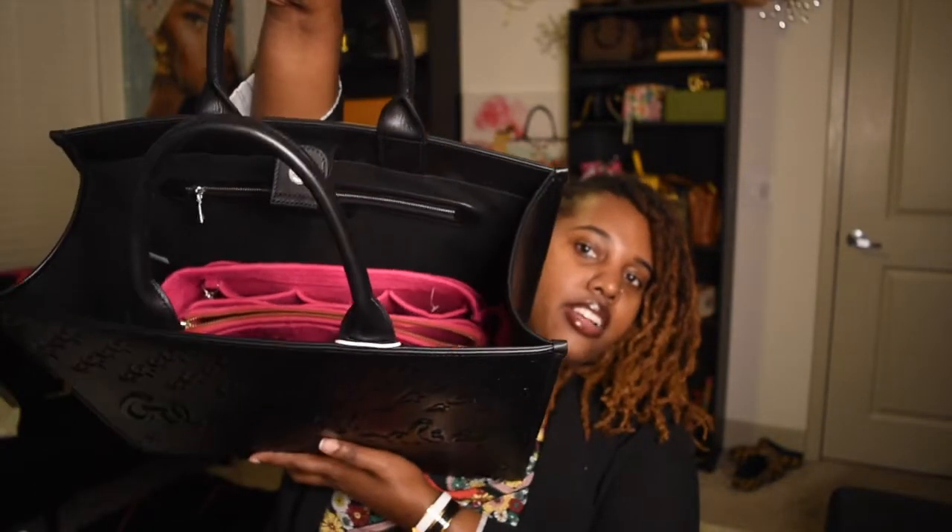I don't have much to say — I just wanted to do an unboxing with y'all. I have my purse organizer right here and I know it's going to fit. And it's in there — look at how deep it is. Perfect.